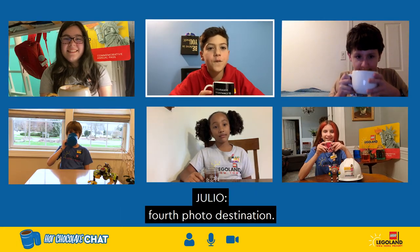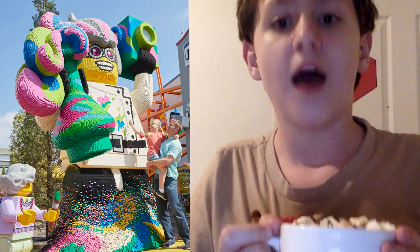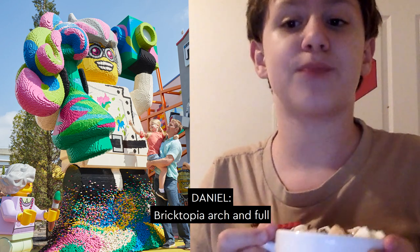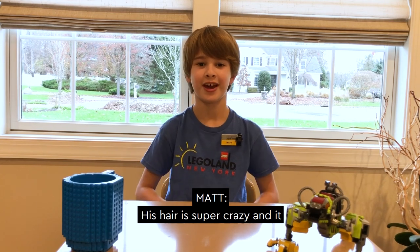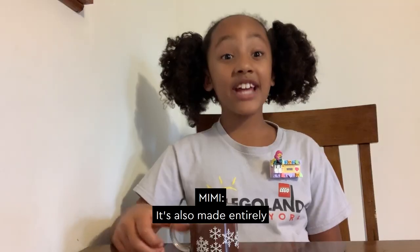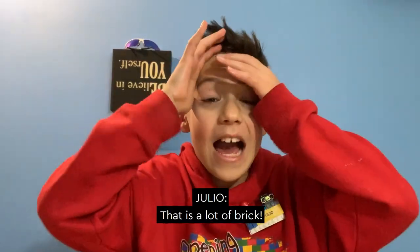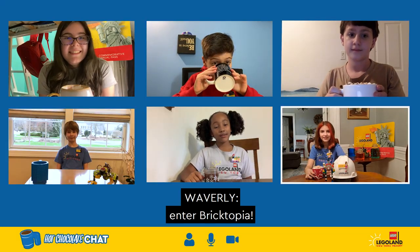Let's move on to the fourth photo destination: the Mad Scientist in Bricktopia. This photo stop is so cool. The Mad Scientist is as tall as the Bricktopia arch and full of wacky colors. His hair is super crazy and it sticks way up. It's also made entirely out of Lego bricks — that is a lot of bricks. It's a crazy thing to see when you first enter Bricktopia.